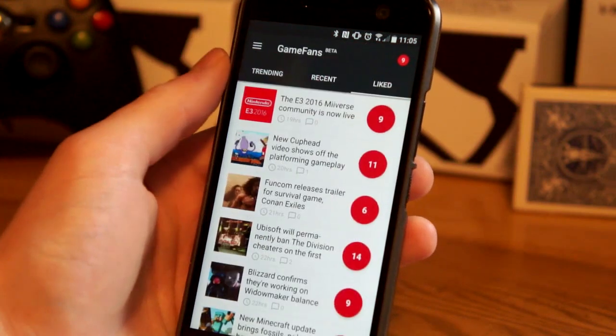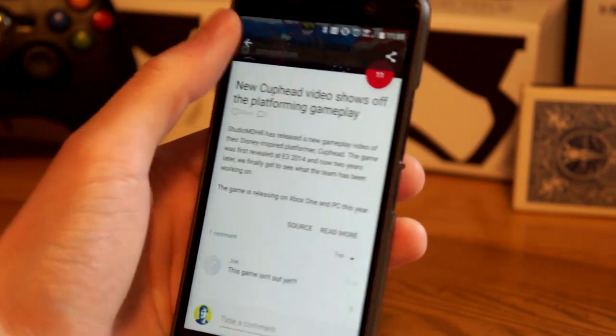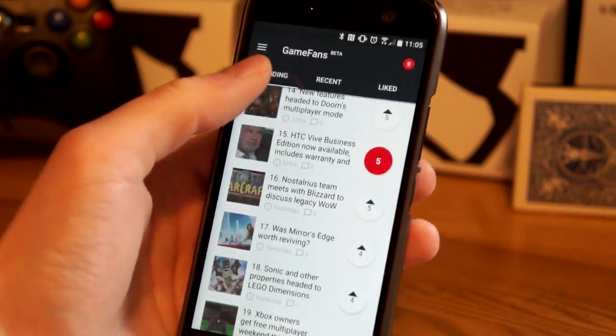All the top platforms are covered. Everything is put into a single stream with accurate titles, informative summaries, and pertinent links. You won't see any duplicates, and you can always jump to the original source.